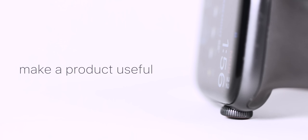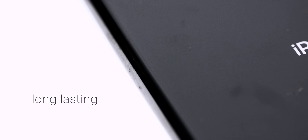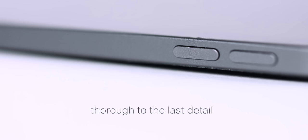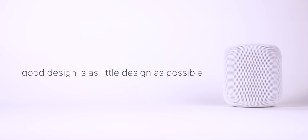Dieter Rams literally wrote the book on good design principles. His 10 principles state that good design should be: innovative, make a product useful, aesthetic, make a product understandable, unobtrusive, honest, long-lasting, thorough to the last detail, environmentally friendly — and that good design is as little design as possible. When you hear these concepts, each one screams Apple. You could think of a different Apple product associated with each of those principles.